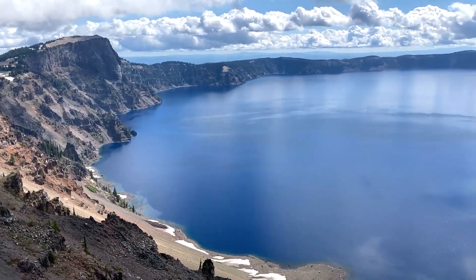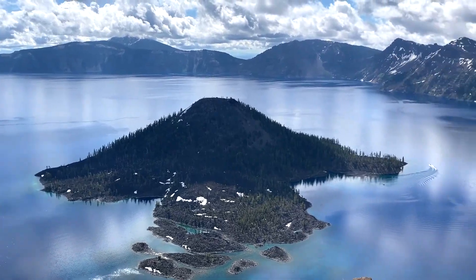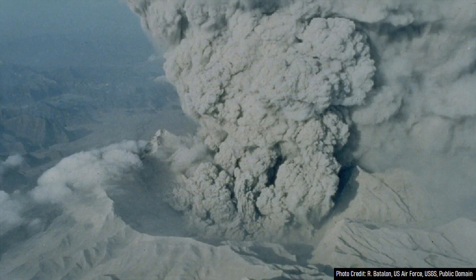What you are looking at is the spectacular and deep remains of the formerly 12,000 foot tall Mount Mazama volcano in Oregon. Whereas it used to be a very tall stratovolcano, it experienced a catastrophic eruption in 5680 BCE, where 120 cubic kilometers of volcanic rock was ejected.